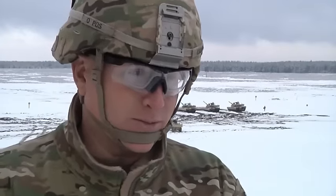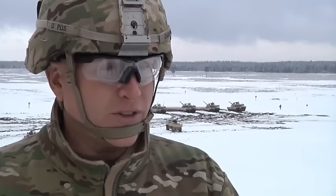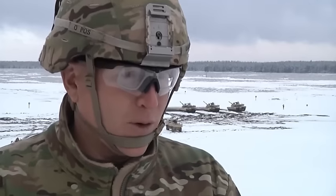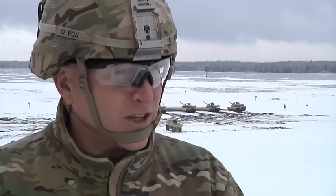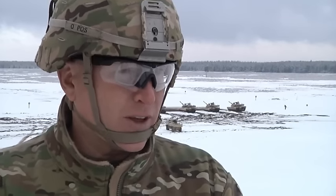My name is Lieutenant Colonel Steve Capehart. I'm the commander of 1st Battalion, 68th Armored Regiment, 3rd Armored Brigade Combat Team, 4th Infantry Division. What you see today is a live fire accuracy screen test for the M1A2 main battle tank. That's basically just like firing your M4 carbine, but with 120 millimeters. It's meant to zero our ballistic solutions to ensure that they are ready to fight.